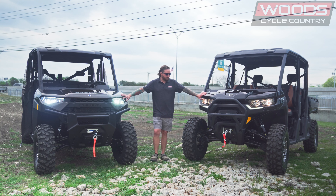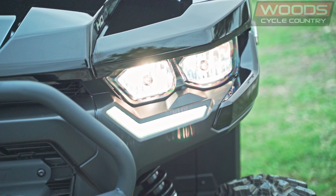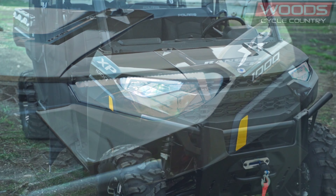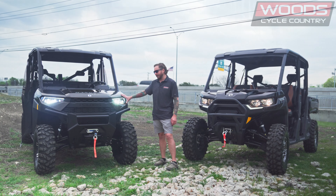On headlights, Can-Am comes with a dual-beam halogen headlight and an LED signature light, while Polaris comes with a dual-beam LED headlight and also has signature lights built into the headlights. So Polaris is going to be a little brighter on headlights from the factory, though you can always upgrade the Can-Am's halogen bulbs to LEDs later on.